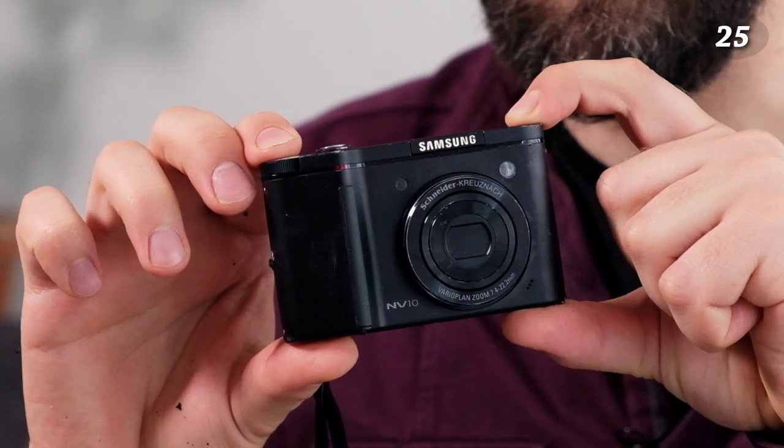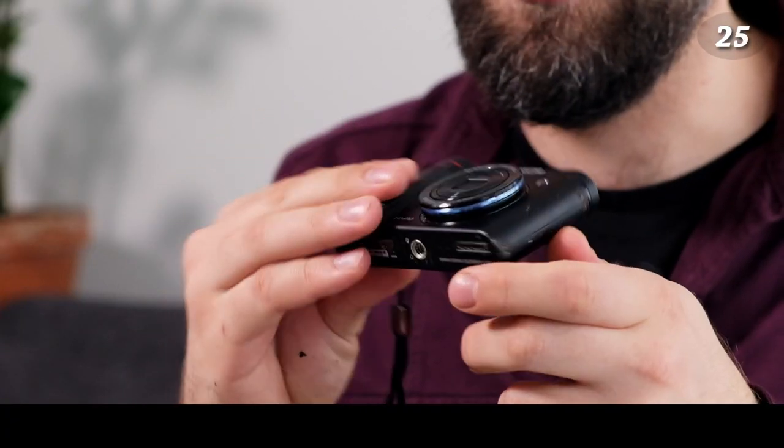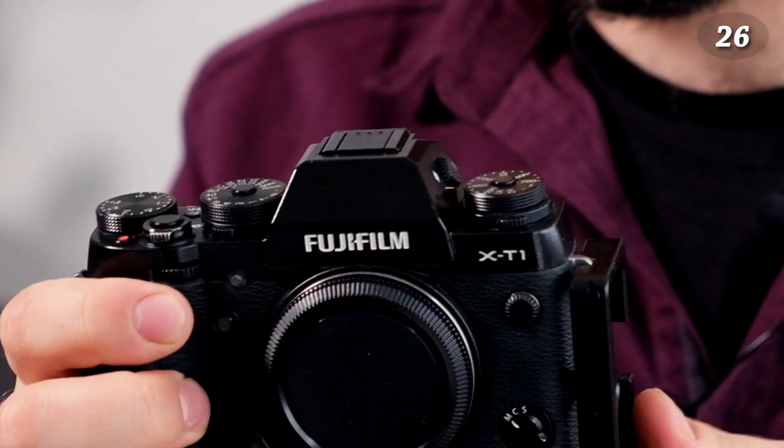Now let's go digital — I think that was all the film cameras. First is a Samsung NV10 pocket camera, which I found next to a dumpster. I don't know if it works because it didn't come with a battery charger, and it's quite old — around 2005 or so.